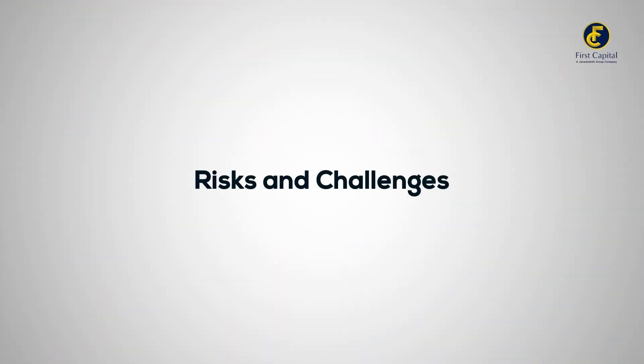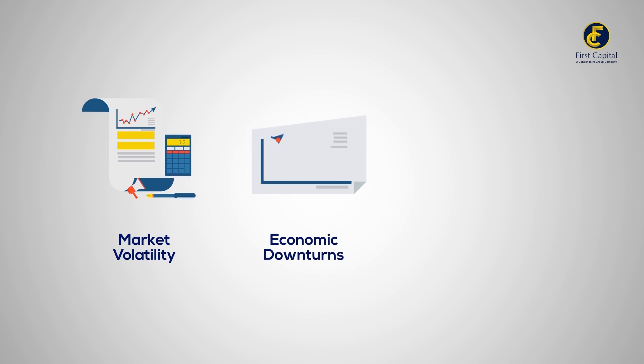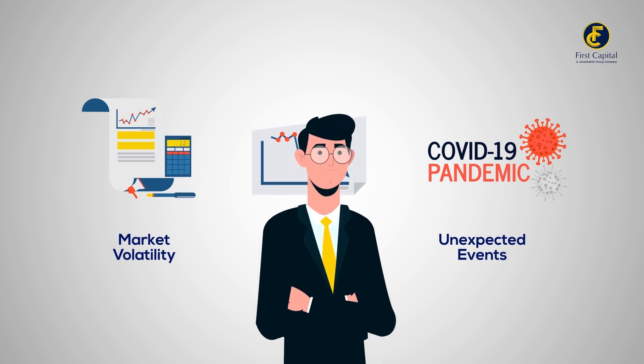Risks and challenges: market volatility, economic downturns and unexpected events can lead to significant fluctuations in index values. It's important to be prepared for the ups and downs.